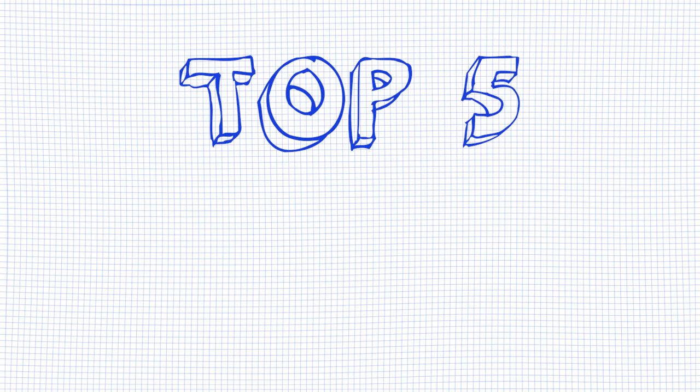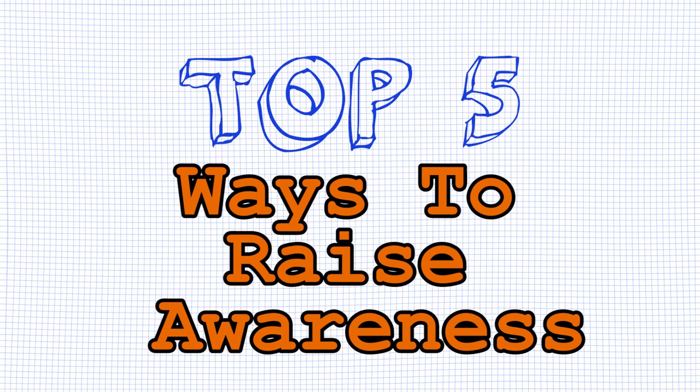Hi, this is Mabs here for Thunderbolt, and this week we're going to be going through the top 5 best ways to raise awareness for your crowdfunding campaign. So with no time to waste, here's the top 5.